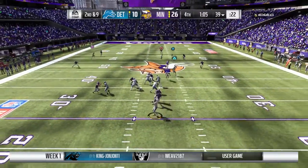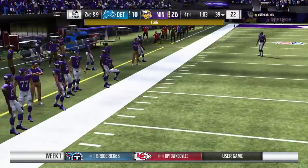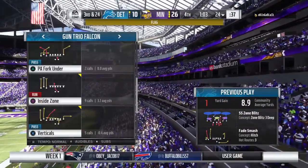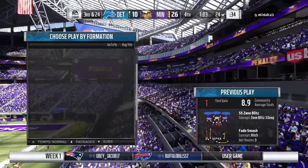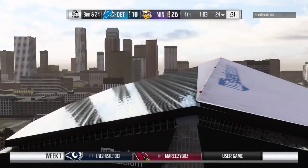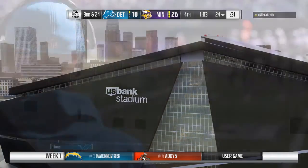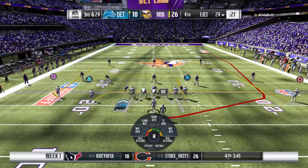He'll look to throw and a flag comes in as that one falls incomplete. Let's see who this is on — clearly wasn't outside of the tackle box. There's your penalty, and accompanying that penalty a loss of down. So now it's third and long because they also lose a down on the grounding call.